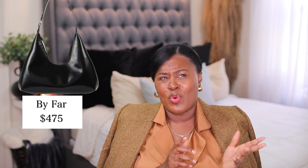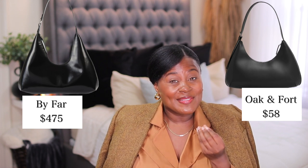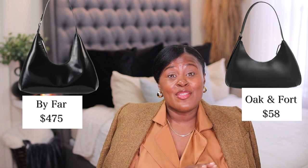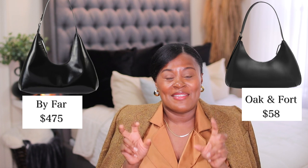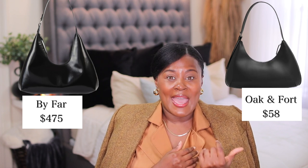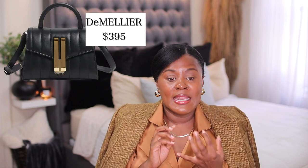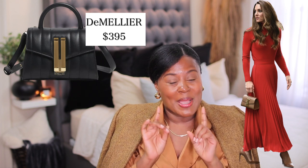Let's talk about By Far. By Far is not an overly expensive brand like Dior or YSL, but they are pricey. This Amber bag from By Far is about $400–$500. But look at this bag from Oak and Fort — it's $50–$60 and it's almost the same bag. A very, very good dupe. Oak and Fort is one of those brands giving you elevated basics: chic, relaxed, not overly done. This bag is almost the exact same dupe for $58 versus $500.